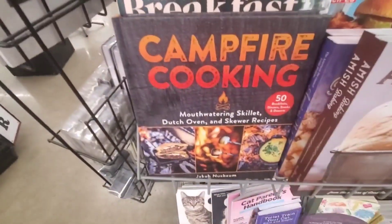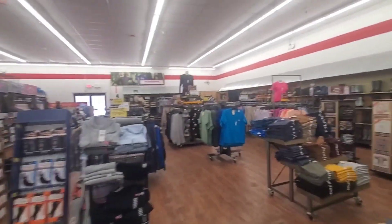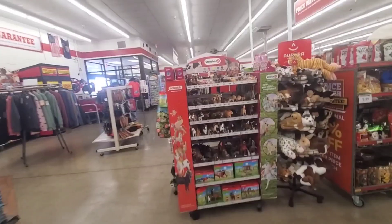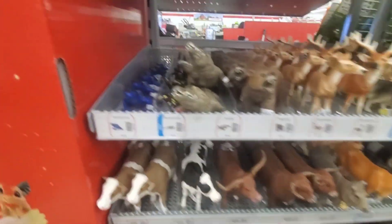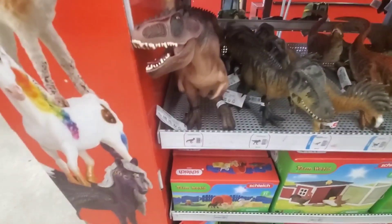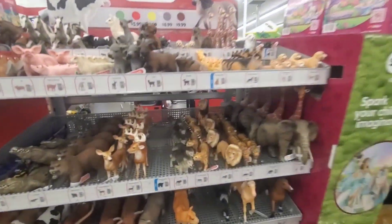Campfire Cooking — look at that. Marilyn got me one something like that. These are cute little animal socks — I got some of these at Runnings too. This is a lot like Runnings. Crocodile. Dinosaur. I've never seen dinosaurs down on the farm, y'all.